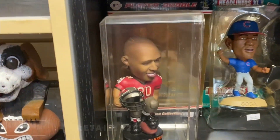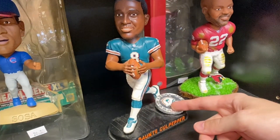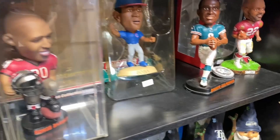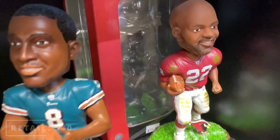We got some old school bobbleheads going on down here too. Rondé in the case? That dancing Culpepper with the Dolphins? Here's something that was pretty cool too — Cardinals Emmett Smith. I don't know how much Cardinals Emmett Smith is floating around out there. But obviously not a bright spot on his career, but that's pretty cool.